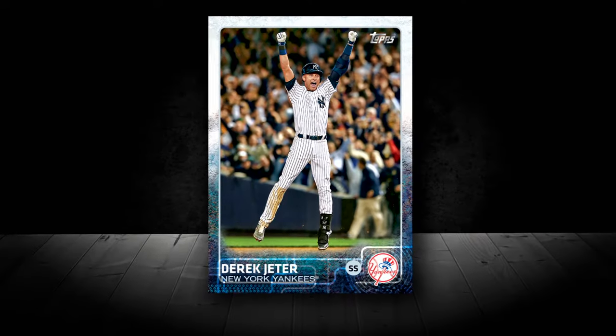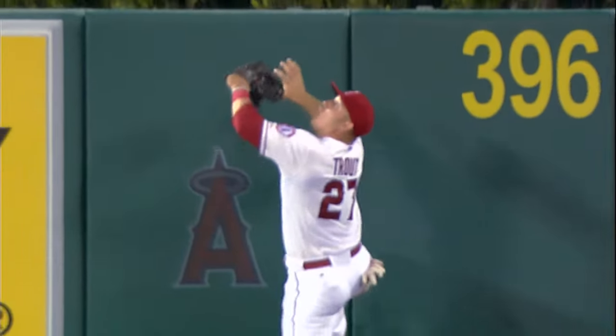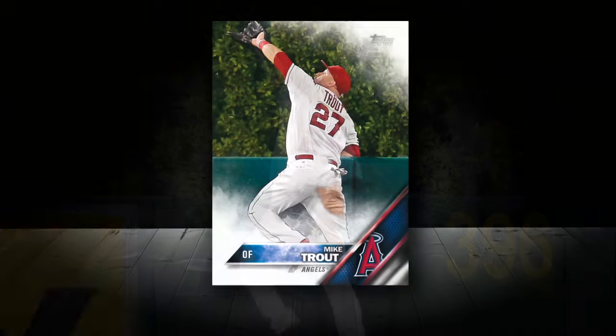We decided to do a vote for who should be card number one for Topps baseball, because being card number one is kind of iconic. Last year was Derek Jeter — literally his last Topps flagship baseball card — and people remember who's on card number one. So we did a fan vote and Trout ended up winning, becoming card number one with that crazy catch.